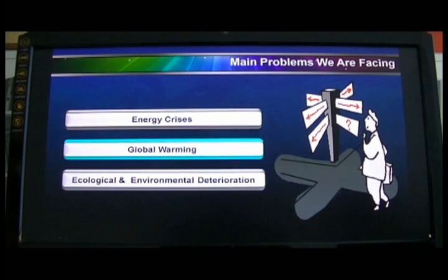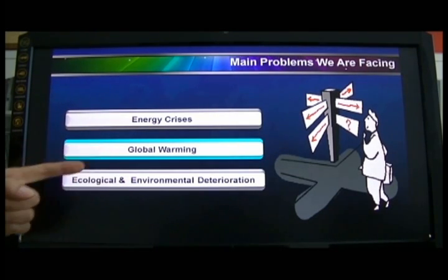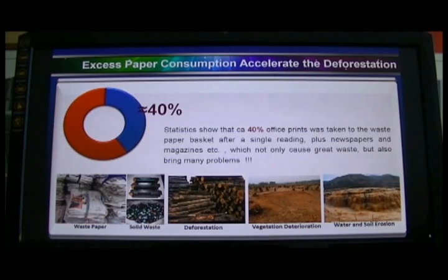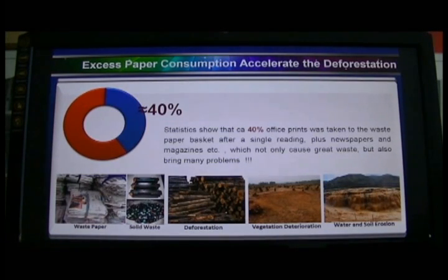We all know we are facing many problems. Three major problems are the energy crisis, global warming, and ecological environmental deterioration. All these three problems are caused by one of the main factors — that's deforestation. And the excessive paper consumption contributes greatly to deforestation.